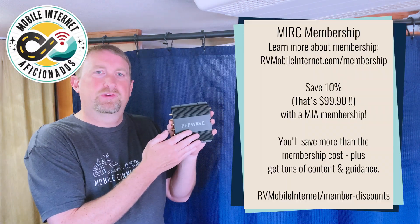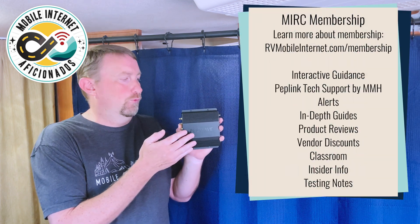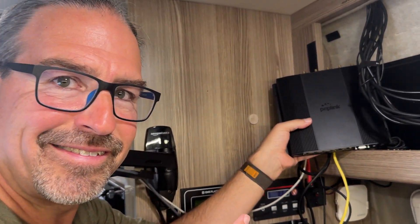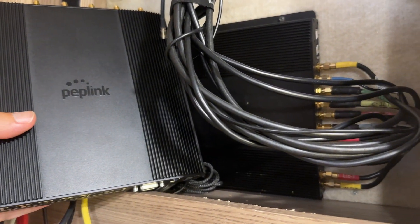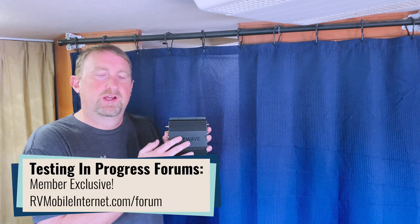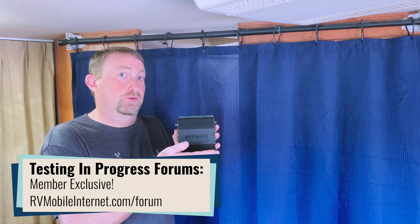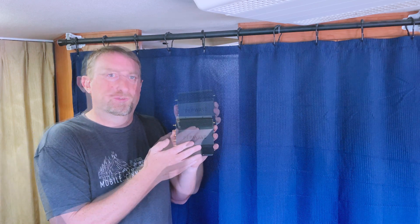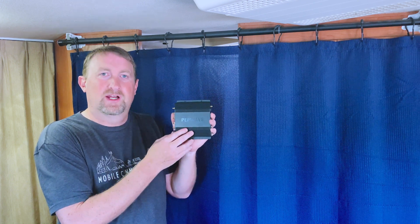If you are a member with us, our members get a 10% discount on hardware through our partner Mobile Must Haves. We are going to be testing these new routers head-to-head with previous generation 5G routers and show you what kind of differences you might see in the real world. We will have a testing in progress thread on both the BR1 Pro 5G and the BR2 Pro 5G in our forums for our members to look at the differences and see which one may fit your needs or budget, and which model you may decide to choose.